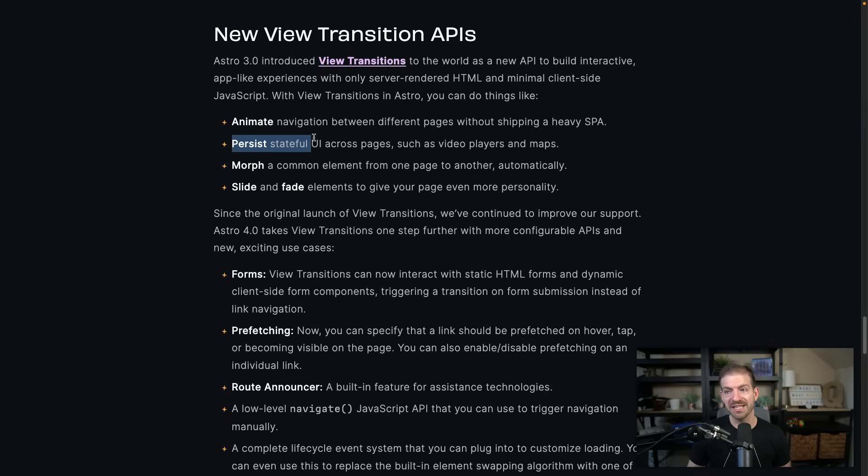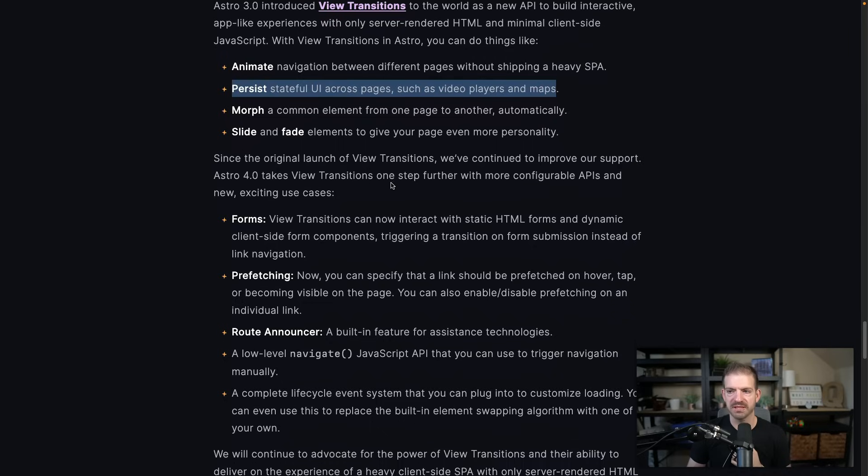The really interesting thing is persisting state across pages. So if you have a video player, a map, or for example a nav bar in an e-commerce store that has the number of items you're ready to check out with — that would be one of the most useful things that comes out of this. A lot of the other stuff — the slide, fade, morph animations — look really nice. But to me the game breaker is having persistent state and being able to track that across pages.